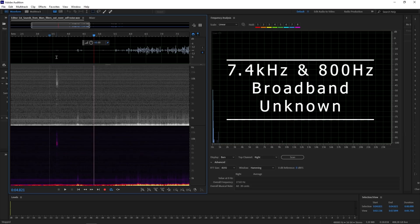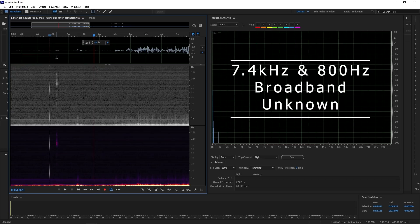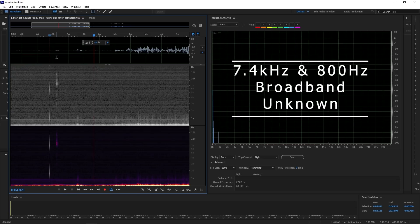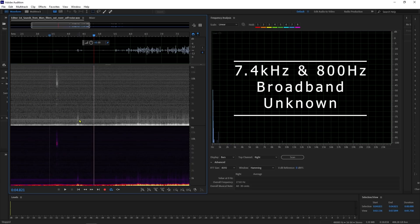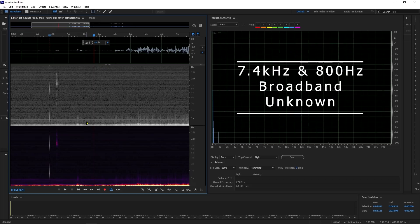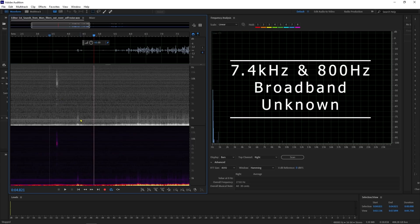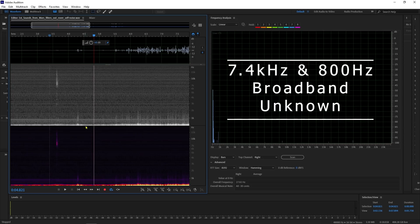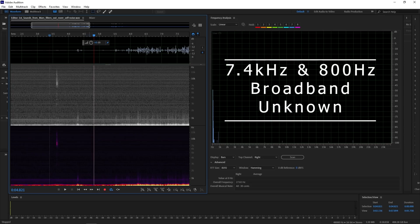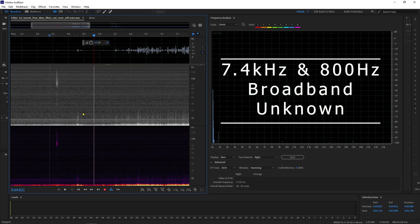Maybe NASA will come back after watching this video and explain what these sounds are. Maybe these two frequencies — the 7.4 kilohertz and the 800 hertz — are from the rover; it's possible. But if not, there's something on Mars making metallic transients and thumping. Thanks for watching everybody. This has been a Mars acoustic analysis of the Martian surface. Bye.